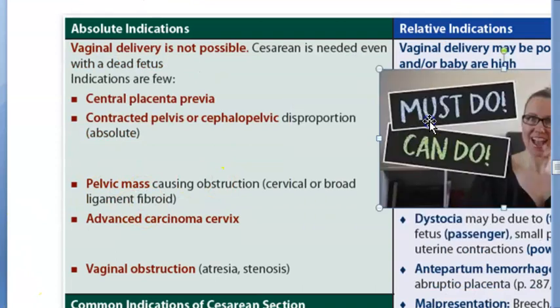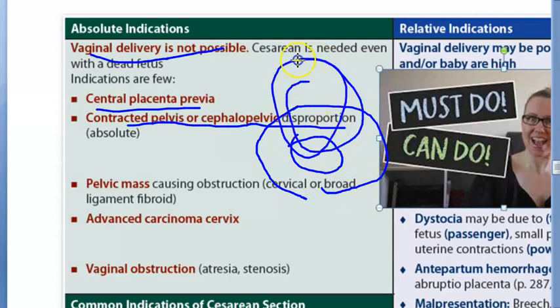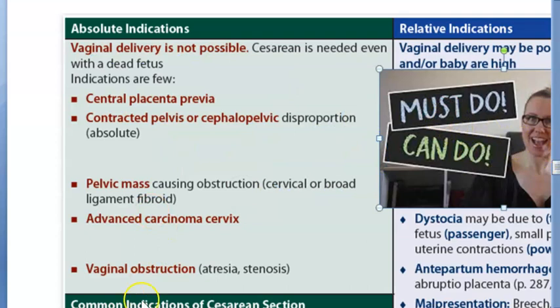Now we are looking at the absolute indications - the must-do category. Vaginal delivery is not possible in these cases. Central placenta previa blocks the exit. Contracted pelvis and cephalopelvic disproportion (CPD) is where the baby's head is so large it will never go through the mother's pelvis, leading to obstructed labor. CPD is an absolute indication for cesarean section.